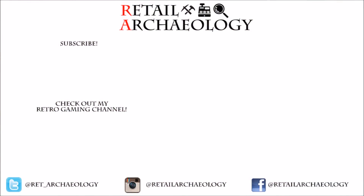Thanks for checking out the Retail Archaeology channel. If you like what you saw, why don't you click that subscribe button and check out this video I did about a dead mall in Mesa, Arizona. Also, if you like retro gaming, you can check out my retro gaming channel. And as always, thanks for watching.